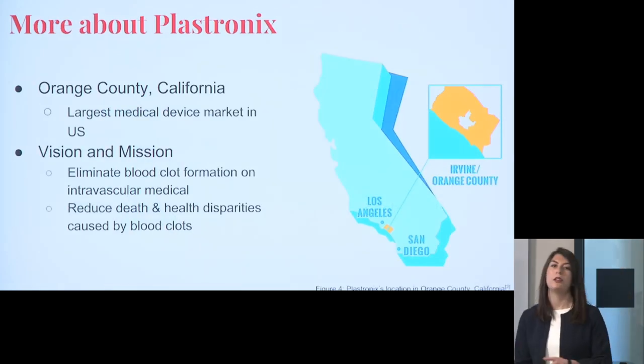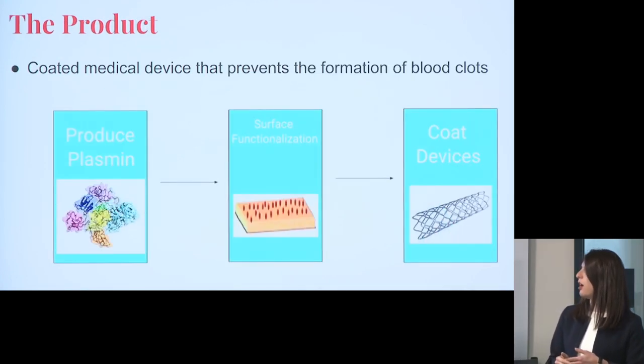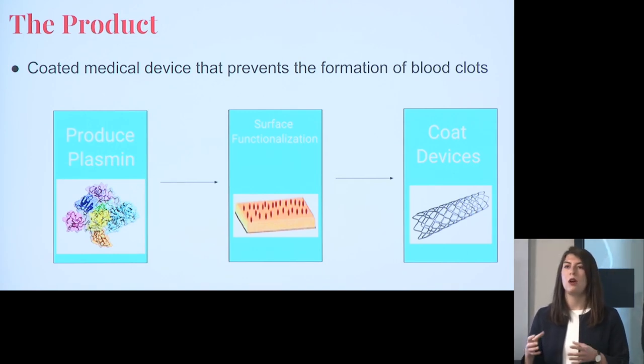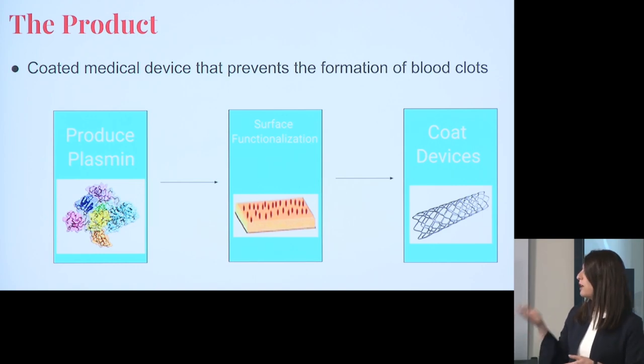We're located in Orange County, California, which is the largest market for medical devices. Our vision and mission is to eliminate blood clot formation on intravascular medical devices and to eliminate deaths from PE. Our product is going to be a coated medical device that prevents the formation of blood clots. We're producing a coating made out of plasmin — a natural enzyme found in the body that breaks up blood clots — and by producing this coating, we would coat medical devices and eliminate blood clots from forming on those surfaces.